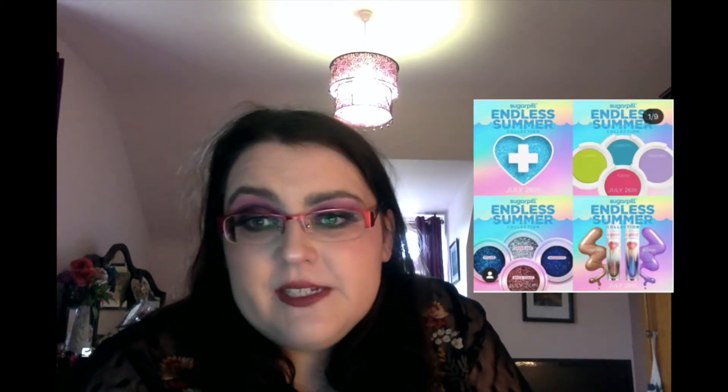Kat Von D — I am not a fan for many reasons but we won't get into that — has come out with a Studded Kiss Creme Lipstick Capsule Collection. There are six new shades for $20 each: Marigold (golden yellow), Pumpkin (deep orange), Eggplant (rich purple), Deep Teal, Russet (red brown), and Grayish (gray mauve). None of these are wearable for me. I know some people are really brave and bold with their lipstick but it wouldn't be for me — passing, no thank you.